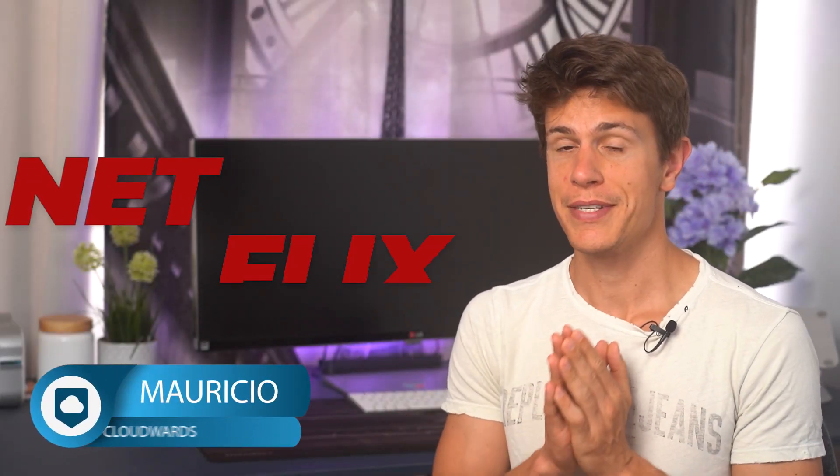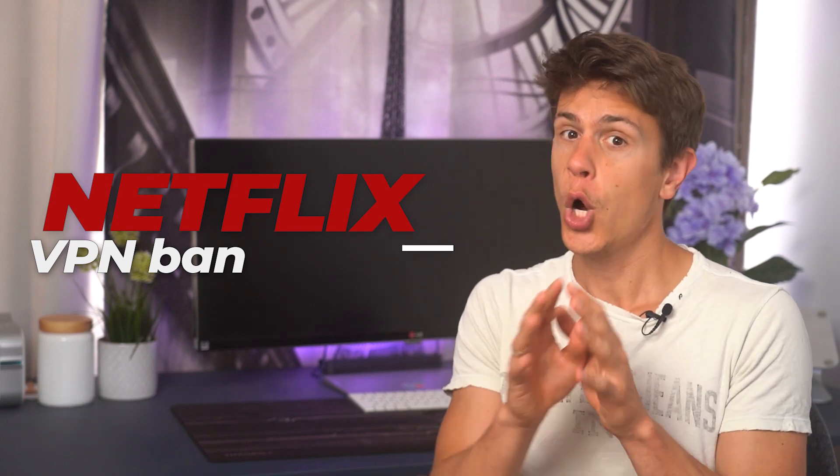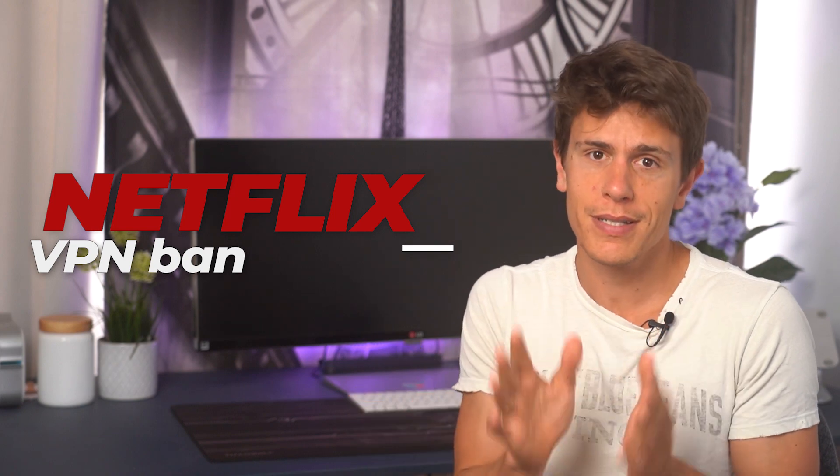Hi, my name is Mauricio and in this video I'll be talking to you about the Netflix VPN ban and how to get around it, hopefully without getting proxy errors. We've tested dozens of VPNs over the years and so far I've found only a few that are consistently good.